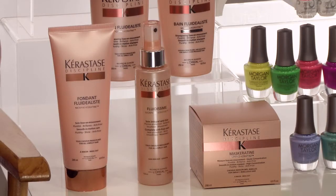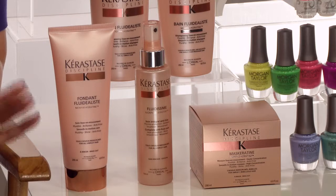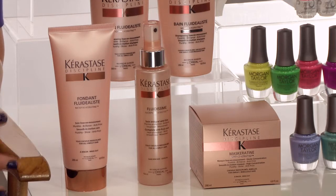My go-to secret weapon for frizz-free hair that really lasts is the Spray Fluida Seam — a lightweight serum, perfect for finer coarse hair. It instantly tames frizz, adds shine, and even provides thermal protection up to 450 degrees if you use a flat iron or a curling iron. You can learn more about this great product innovation by going to Kerastase-USA.com.